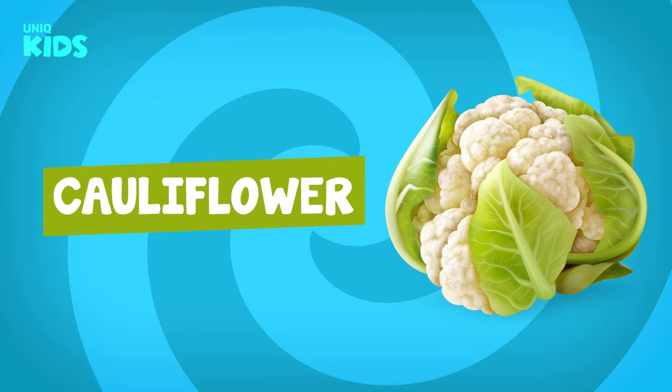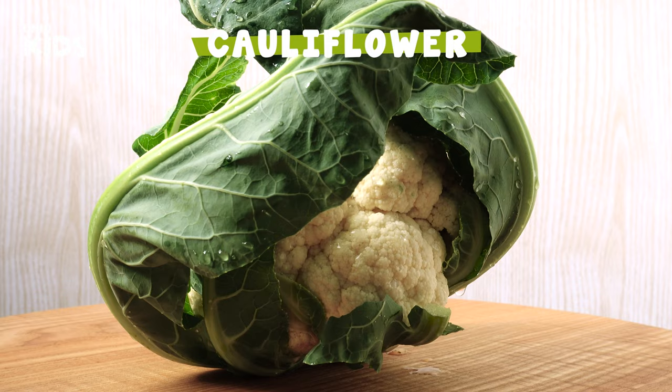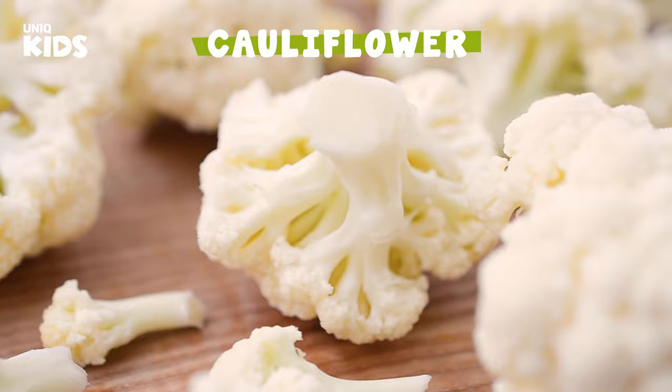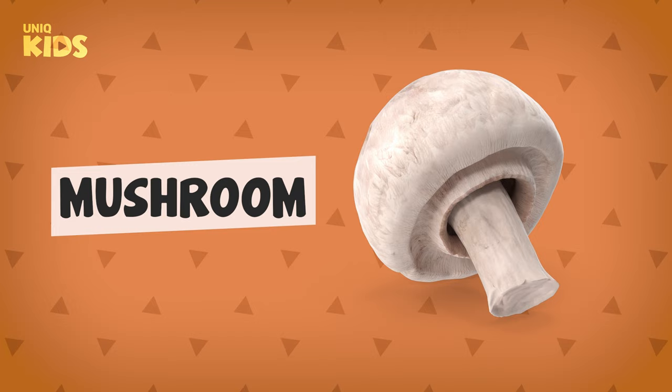Cauliflower. Cauliflower grows above ground during the spring and autumn seasons. Cauliflower is actually a flower. The most important benefit of cauliflower is to clean the bad substances in our body. Cauliflower makes our brain work very well and gives us a strong memory.